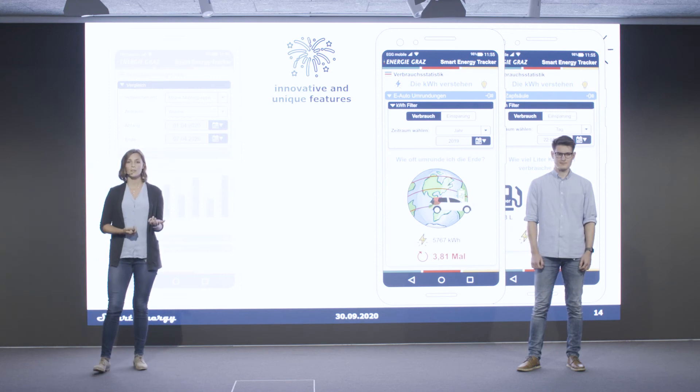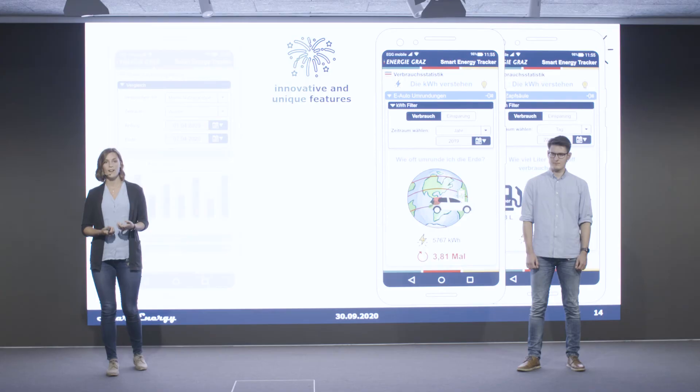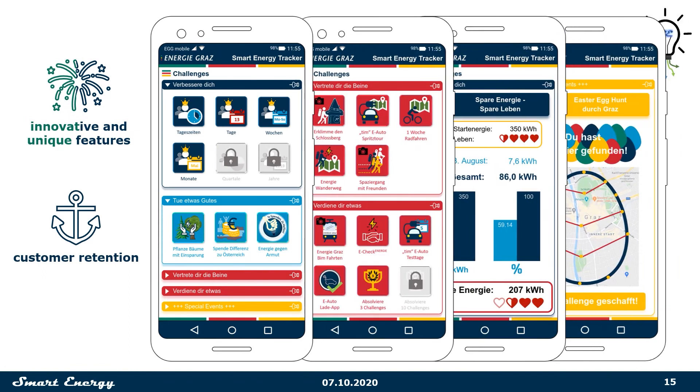If that's all too detailed and abstract for you, no problem. We want you to understand your energy consumption, so we created a feature where you can see how much your kilowatt hours really are — for example, how often you can go around the earth in an e-car, or how many liters of fuel correspond to your consumed kilowatt hours.